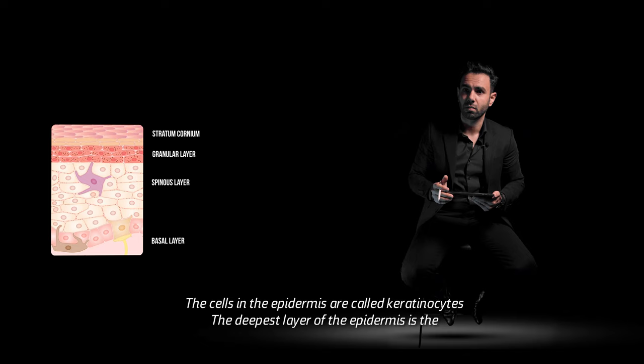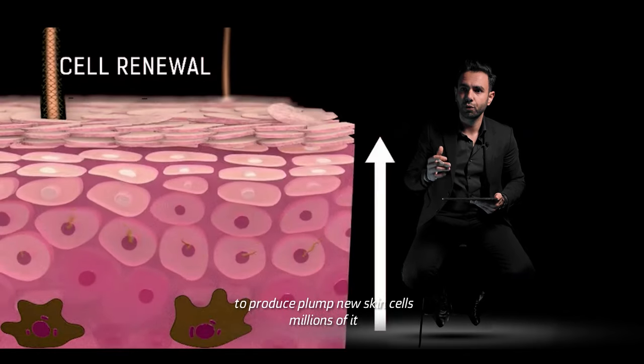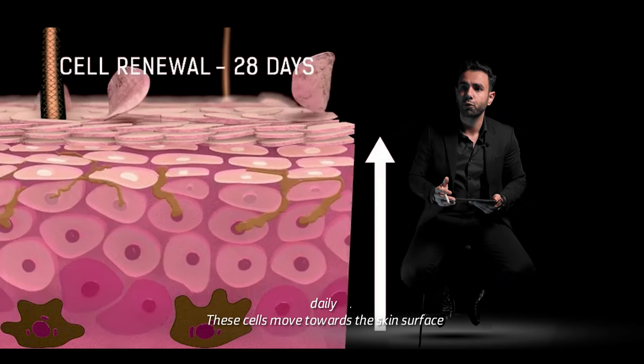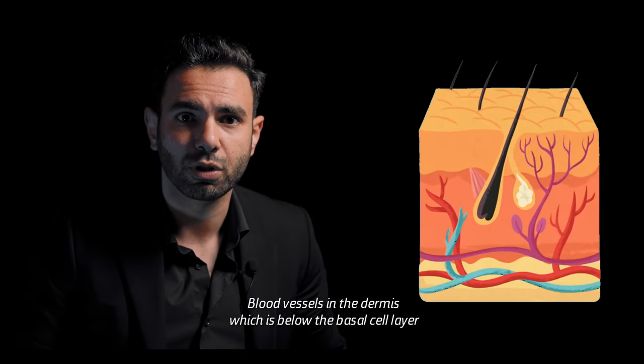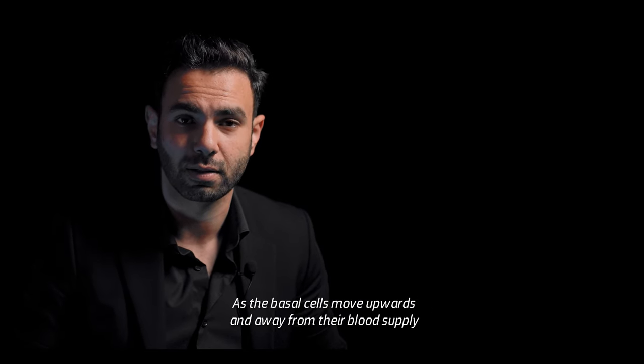The deepest layer of the epidermis is the basal cell layer, where cells are continually dividing to produce plump new skin cells — millions of them daily. These cells move towards the skin surface, pushed upward by the dividing cells below them. Blood vessels in the dermis, which is below the basal cell layer, supply nutrients to support the active growth of the new skin cells.